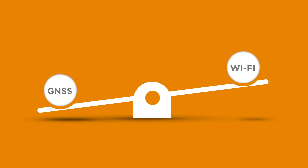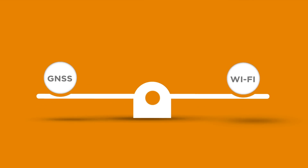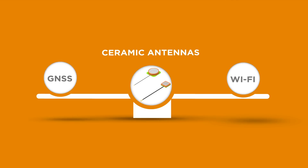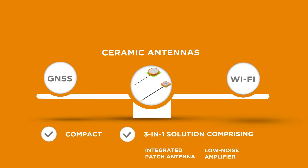And supporting both Global Navigational Satellite Systems, GNSS, and Wi-Fi, TE's onboard ceramic antennas provide superior performance with a compact 3-in-1 solution comprising integrated antenna, low-noise amplifier, and cable for use in small form-factor devices.